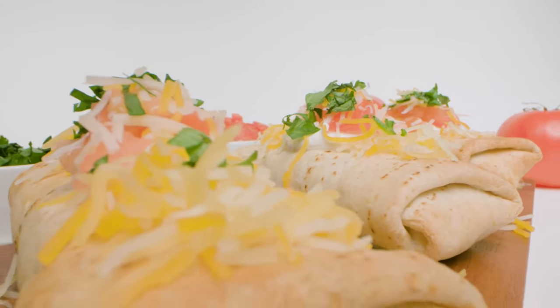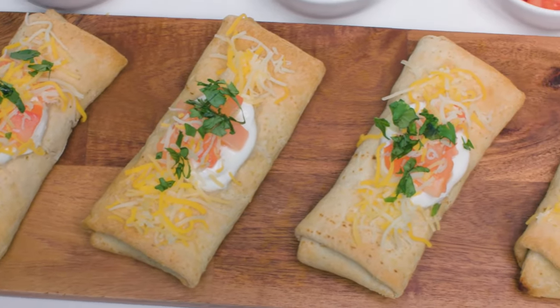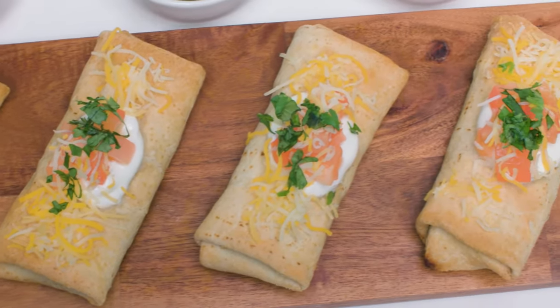We make a range of burritos from value, premium, breakfast, large and small, multiple flavors, but all have great prices.